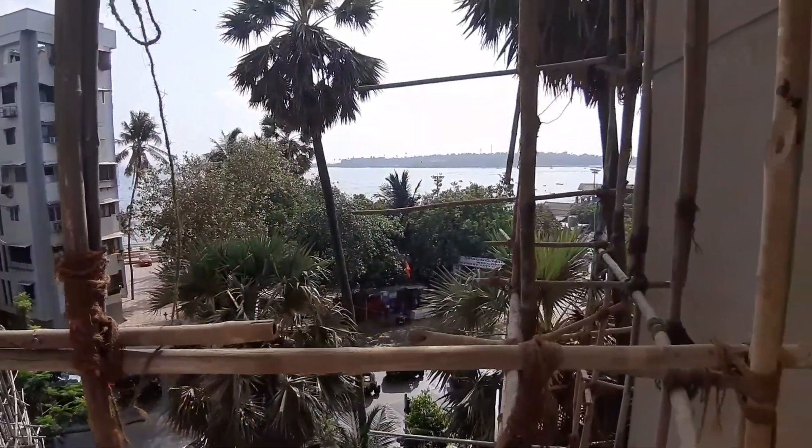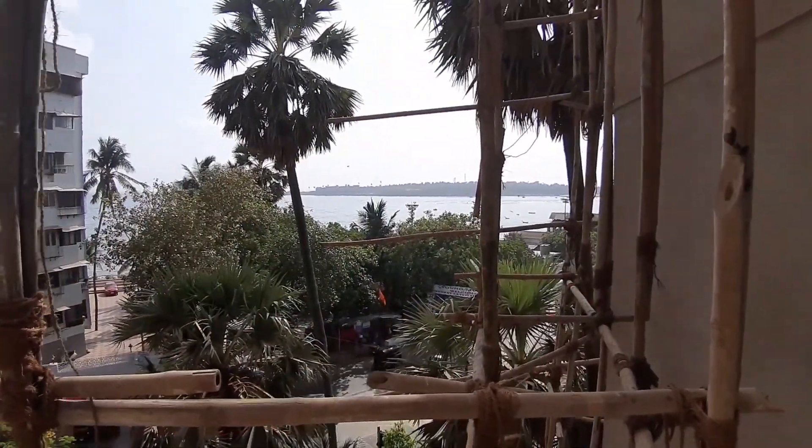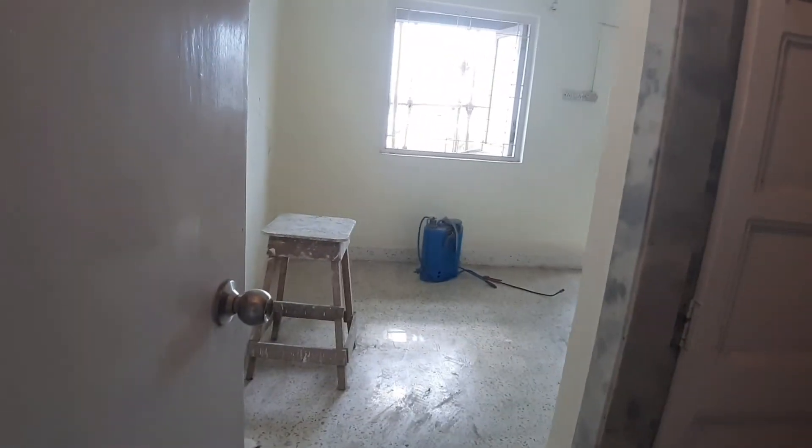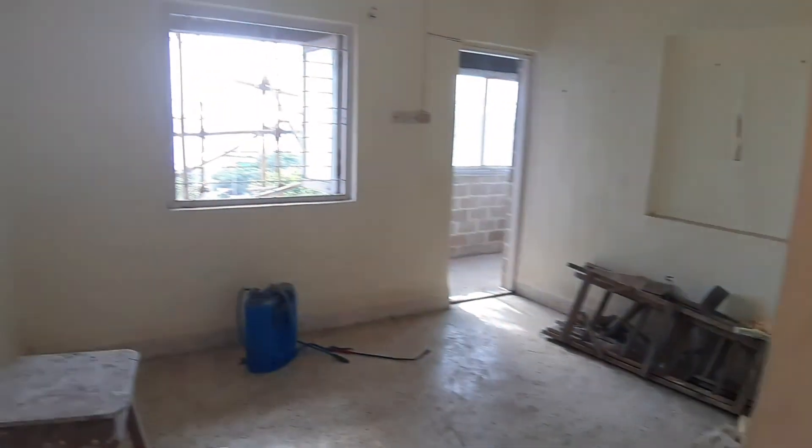It's a sea view — shining, sparkling water under the sun. That's the road getting busier at JP Road Versova. Let's go left and see the master bedroom — bathroom and toilet. Not as good as it should be, but if work is done it'll be great, it'll look fantastic.